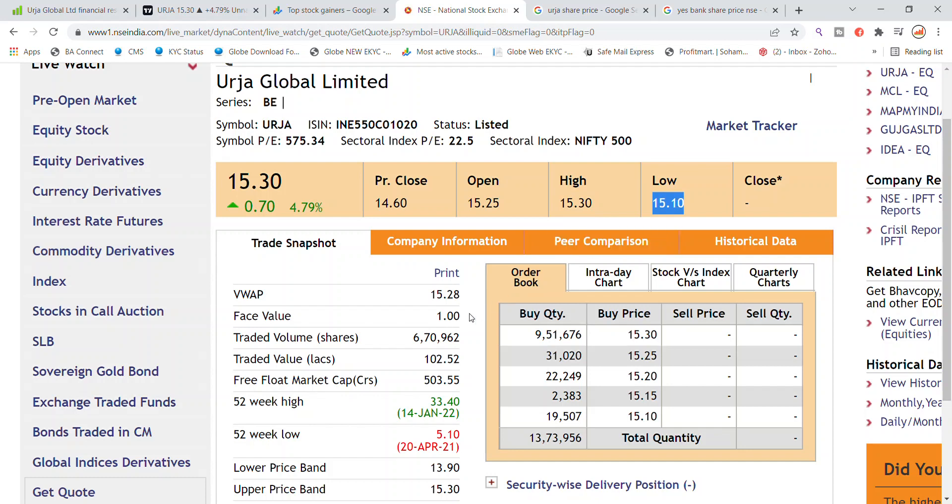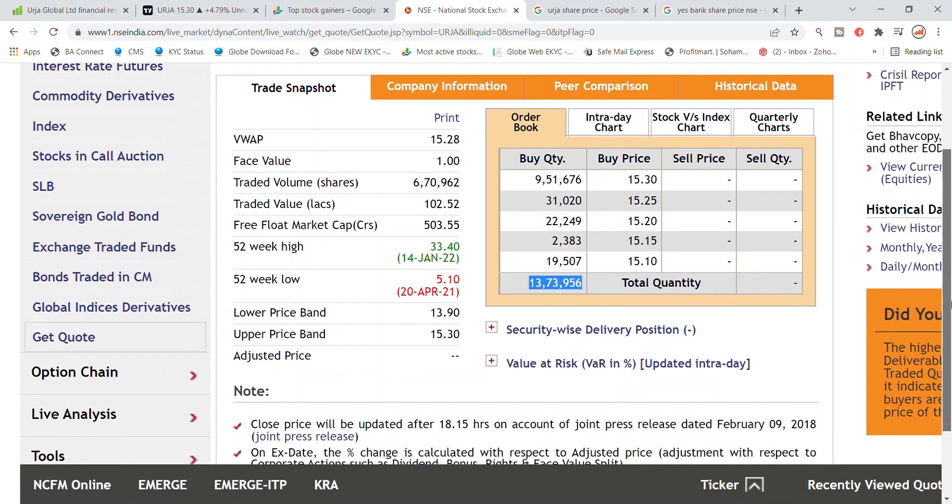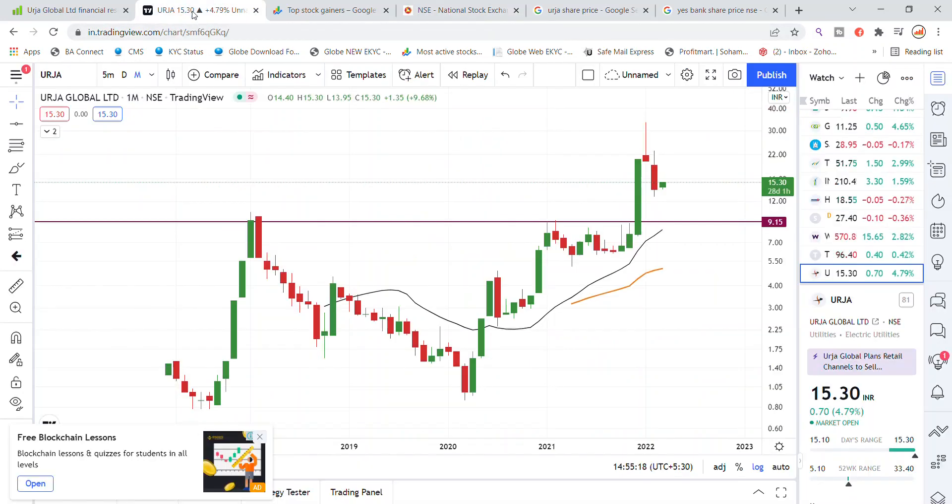Today's traded volume is 670,000. For buying, the pending quantity is 13 lakh. The upper circuit price is 15.30 and the lower circuit price is 13.90. You can see the update on the chart map of Urja Global Limited stock.